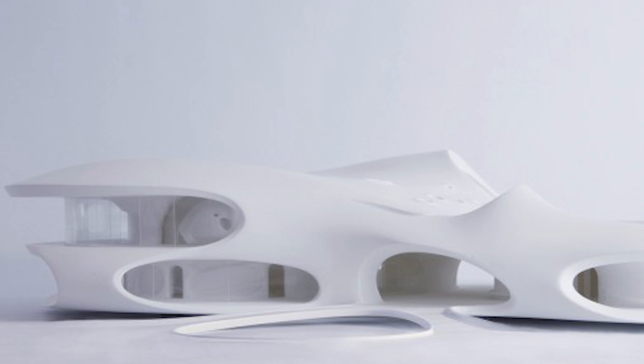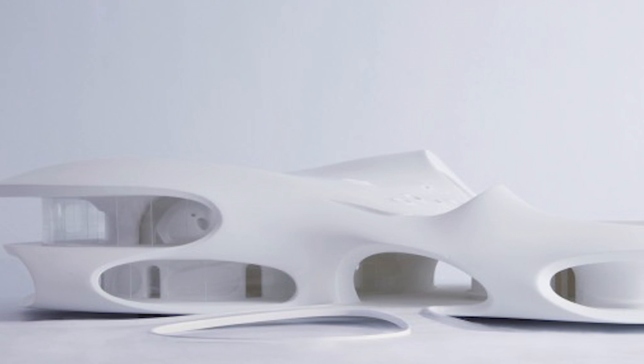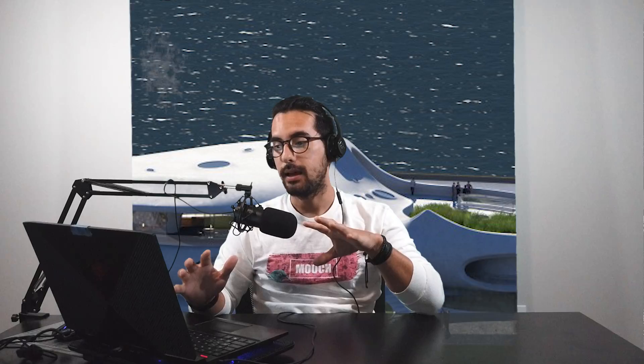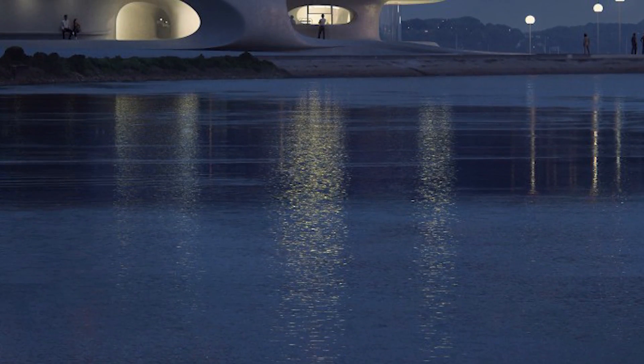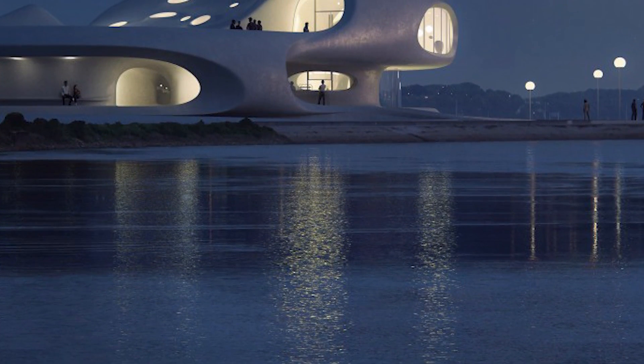For our first story, MAD Architects — known for their organic parametric type architecture — has just revealed their wormhole library project. To be 100% honest and transparent, I don't really love the aesthetic of this project. I think the project itself is really interesting, but the look seems a little too arbitrary for my taste. But at the end of the day, as long as the architect and the client are happy, that's really all that matters.